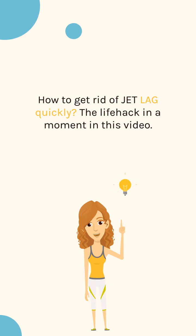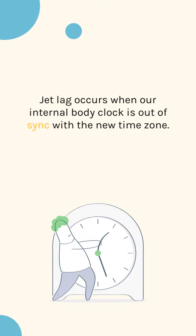How to get rid of jet lag quickly — the life hack in a moment in this video. Jet lag occurs when our internal body clock is out of sync with the new time zone.